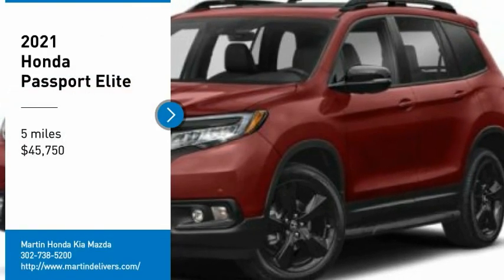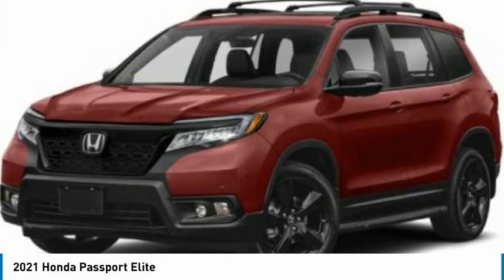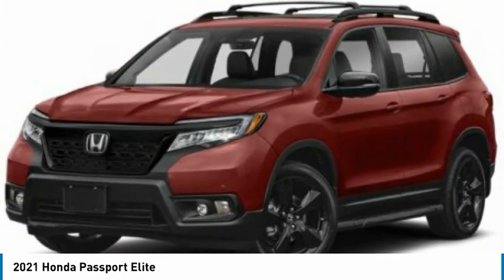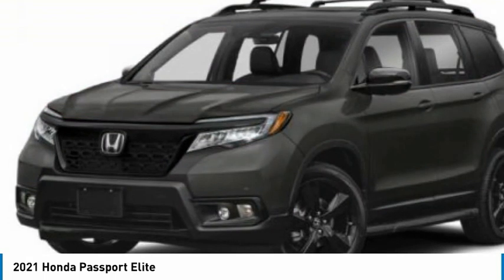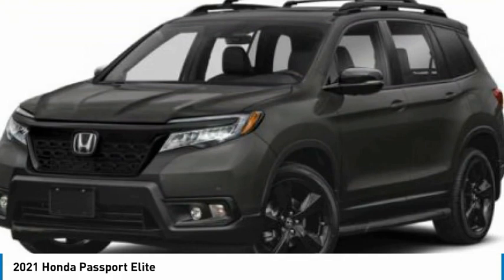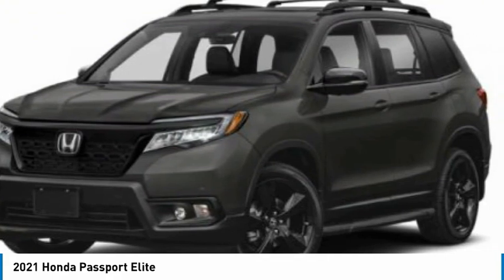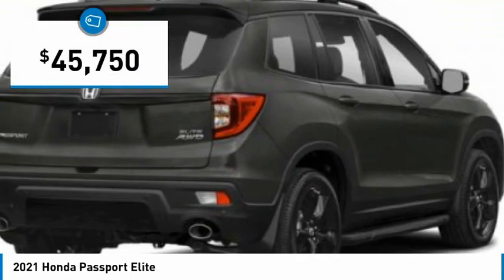You are going to love the 2021 Passport. This compact SUV from Honda is a good compromise of size and comfort. The compact design lets you maneuver well through heavy traffic while still having ample space to carry most anything you need. The Passport gives you the comfort of Honda reliability and quality and is priced below $50,000.